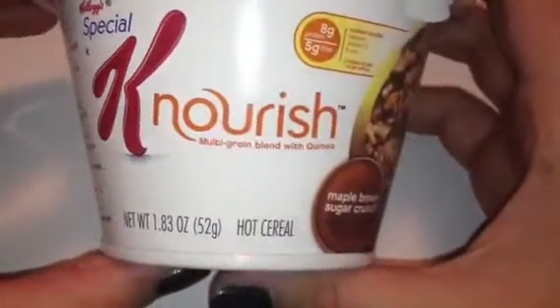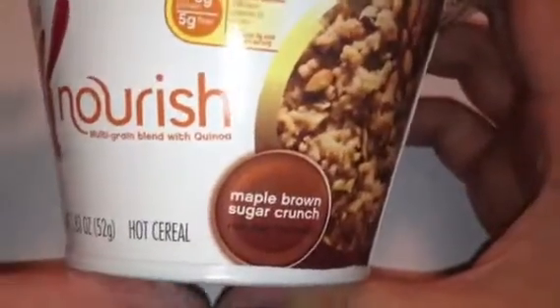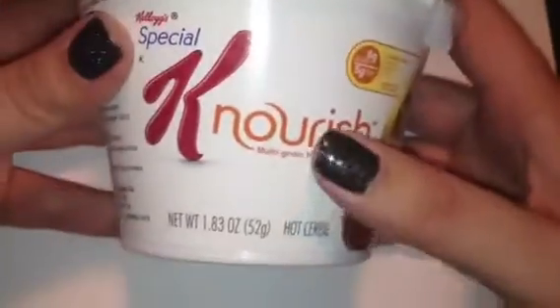The next thing in here is this Kellogg's Special K Nourish multi-grain blended with quinoa — I have no idea how to say that — and the flavor is maple brown sugar crunch. It has what I think are walnuts or pecans on top. I think it's like an oatmeal because it has heating instructions on it, so there you go. But it's a decent little size — definitely a full breakfast right there.